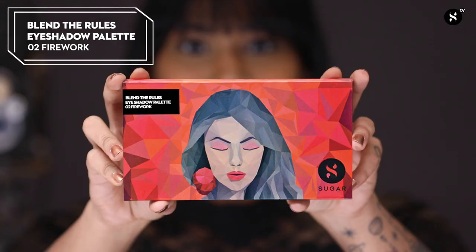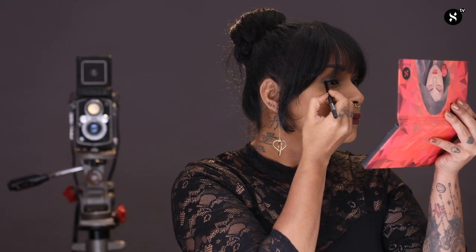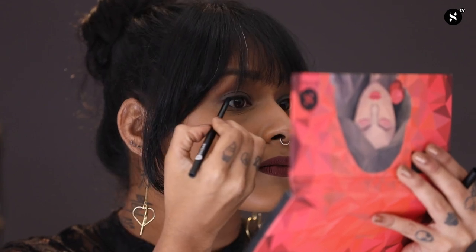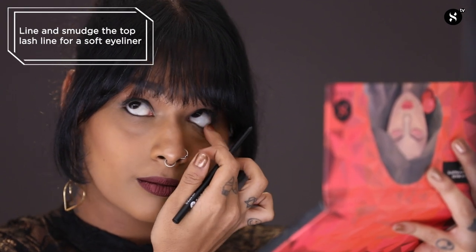To create a basic eye makeup look to go with this amazing bold lip, I'm going to use the Blend The Rules Eyeshadow Palette in the shade 02 Firework. I'm going to dip into this colour called Metallic Smoky Teal, tap off the excess, and then apply it to the eyelid. Now I'm going to use the Coal of Honor Intense Kajal in the shade 01 Blackout to line my top lash line and smudge it out to create a soft eyeliner. Next, I'm going to line my waterline with the kajal and smudge it out using my finger. And this is the finished look.